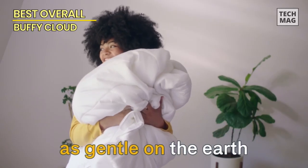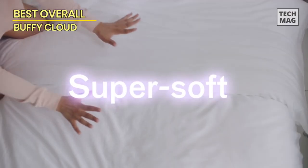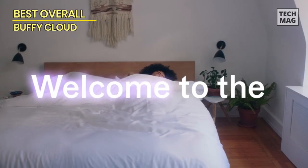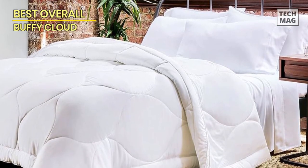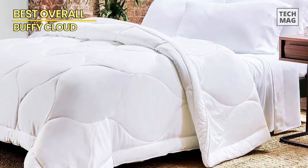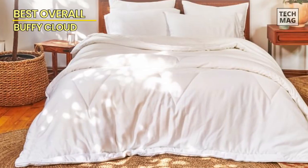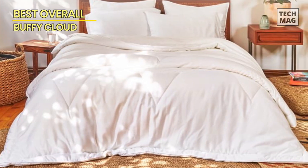First off, it's made from super soft and eco-friendly eucalyptus fibers, so you know it's gentle on the environment and your skin. Plus, it's filled with ultra-breathable and cozy recycled fill, making it perfect for year-round use. And here's the kicker — this baby is hypoallergenic, so it's a win for those with allergies. The Buffy Cloud also boasts a unique temperature-regulating technology that keeps you cool during those hot summer nights and warm when winter comes knockin'.